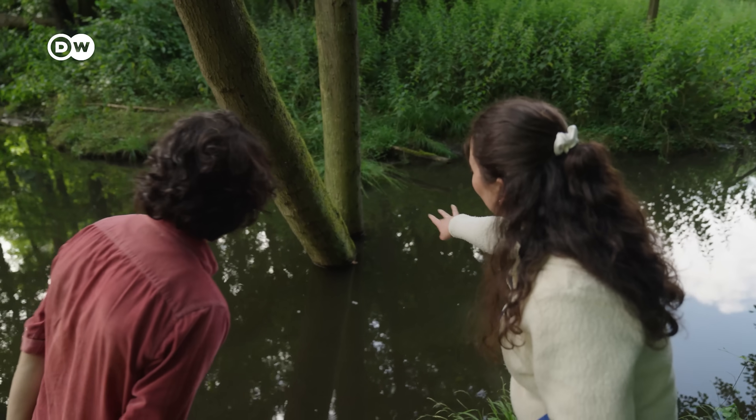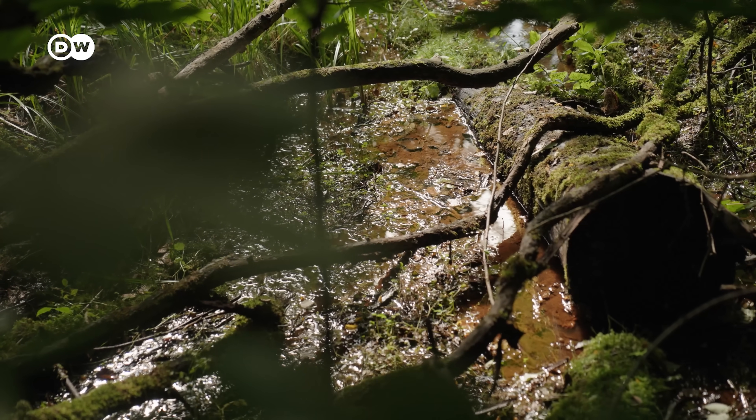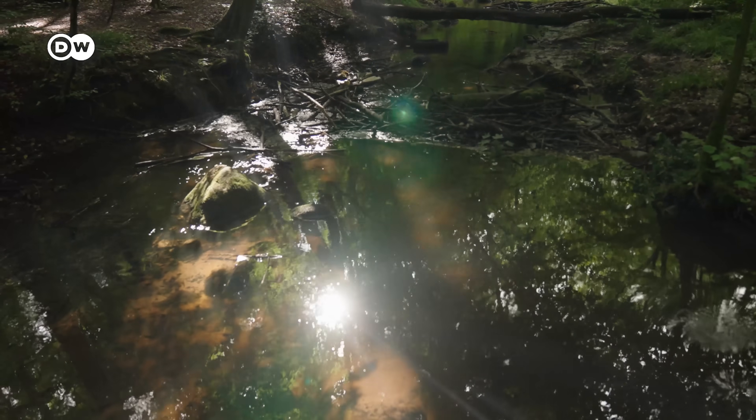There's so much groundwater here that you can even see it coming out of the ground. When it reaches the surface, the high levels of iron oxidise, creating this reddish colour, which we saw at a few spots around the Sofian Fleece.